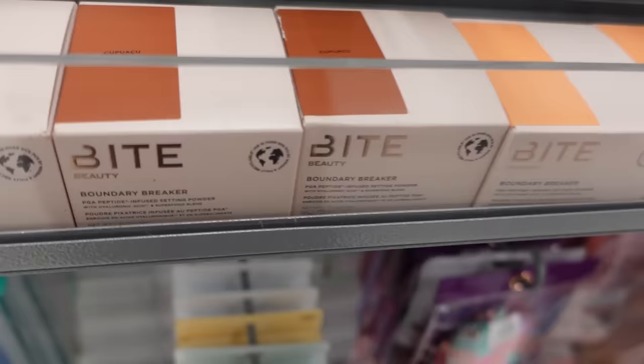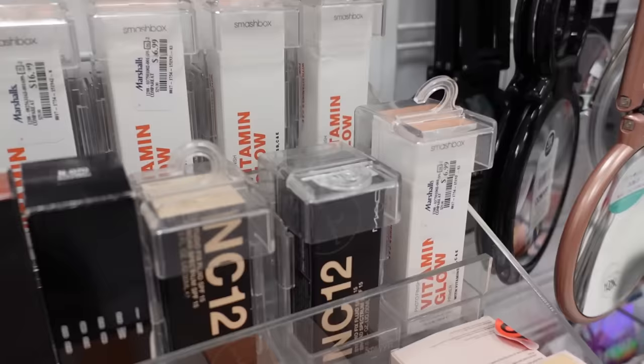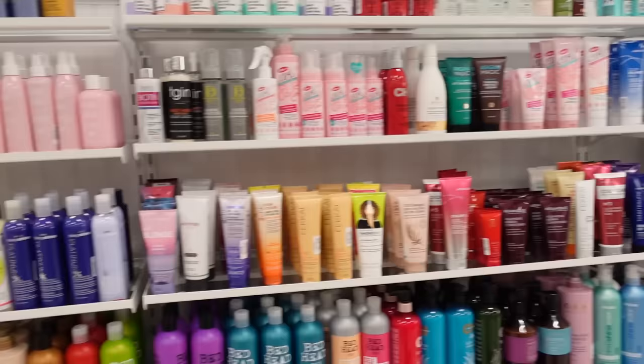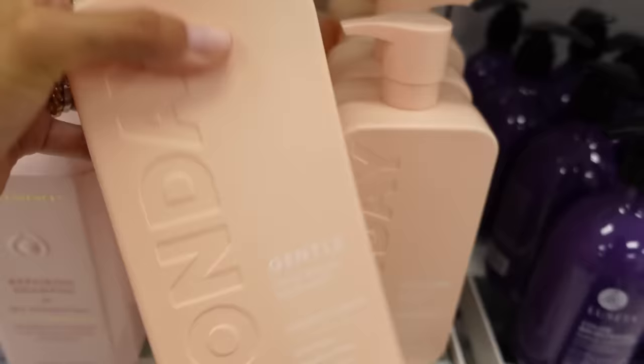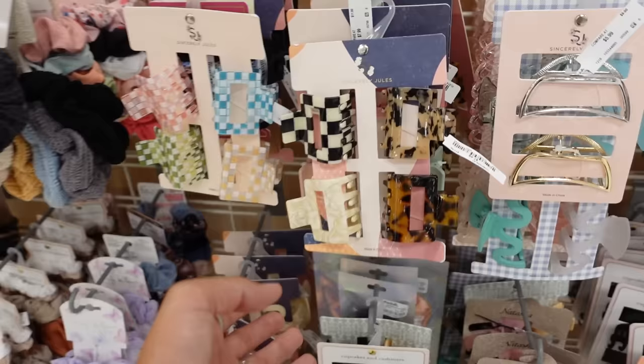In the makeup section, just to give you guys a little gander — we have Smashbox, ABH, Morphe, MAC up in here. They have a pretty good selection for makeup. I've tried this brand before and I really liked their shampoo. They have the big bottles here, which is nice. I'm always in the market for some cute hair clips, and these are adorable — we're going to grab these.